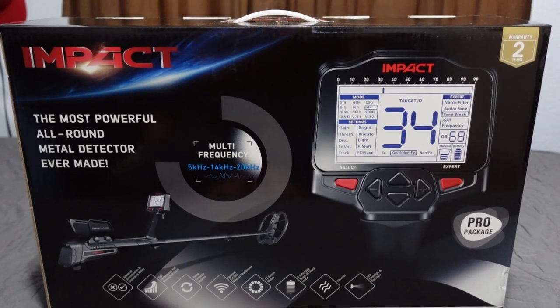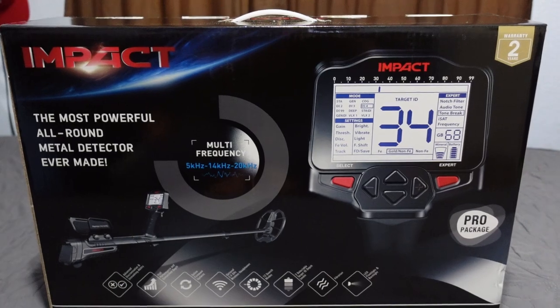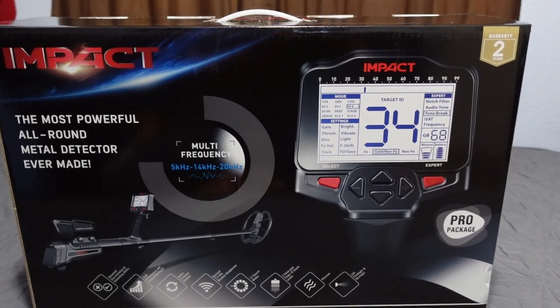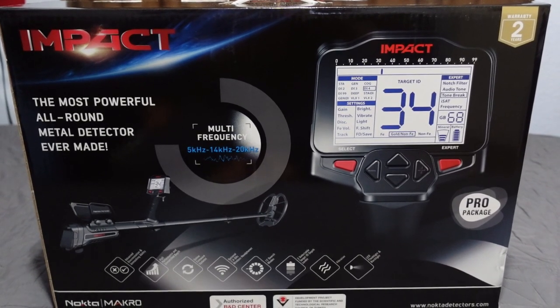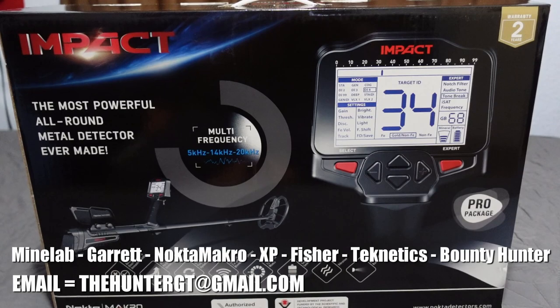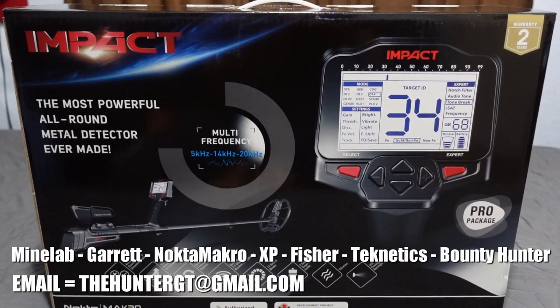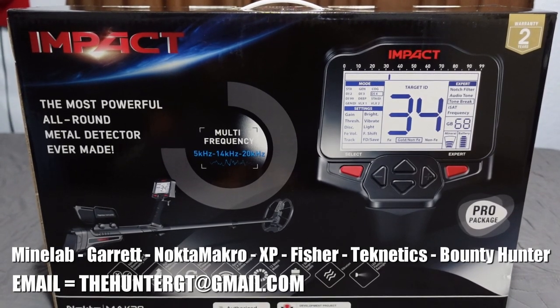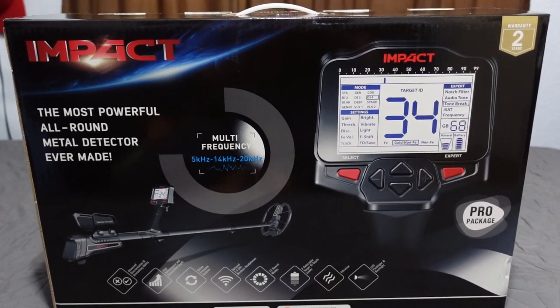You get the carrying case, coil covers, charger — you get some stuff that is well worth it. So if you want to pick one of these up, contact me: the Hunter GT at gmail.com. I am a Nokta Makro dealer and I would love to have your business.